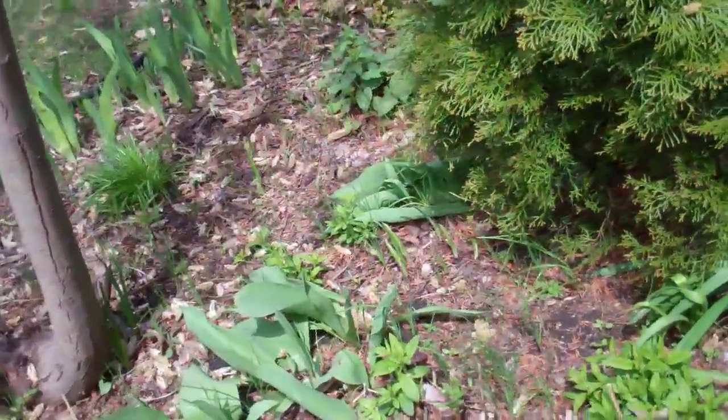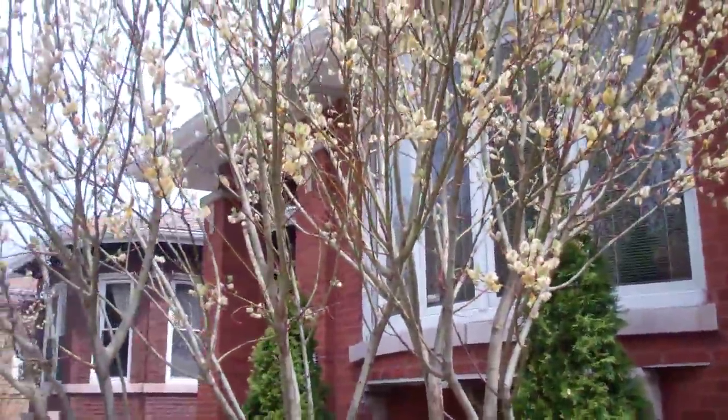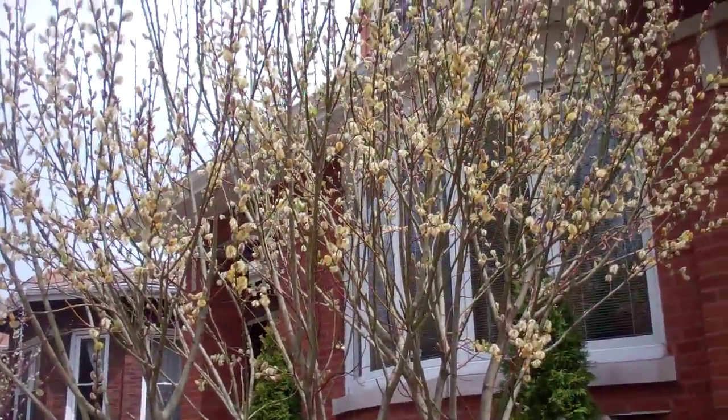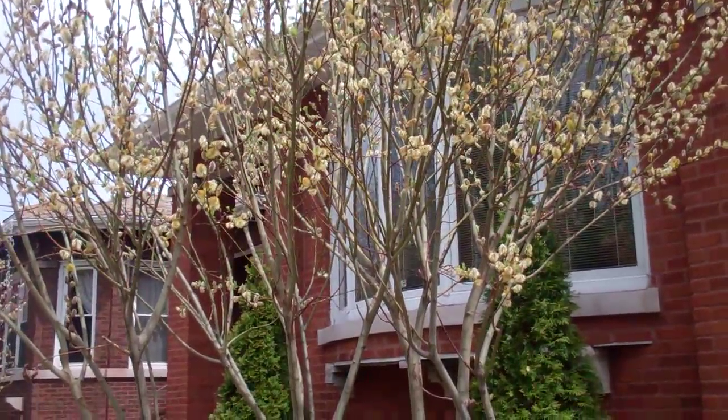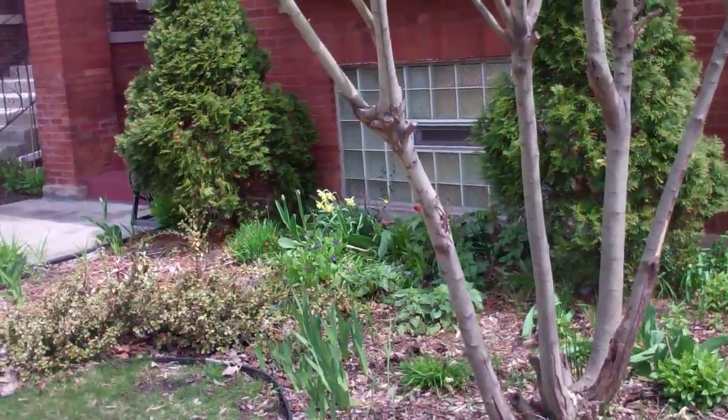The pussy willow tree has gone through its pollination period and it's starting to drop the catkins — it was really wonderful. As you can see, the front yard doesn't have a lot happening quite yet.